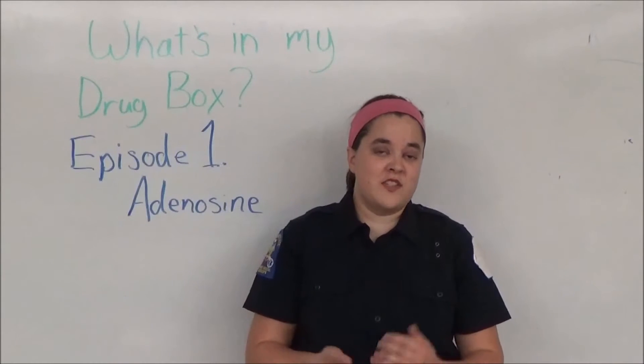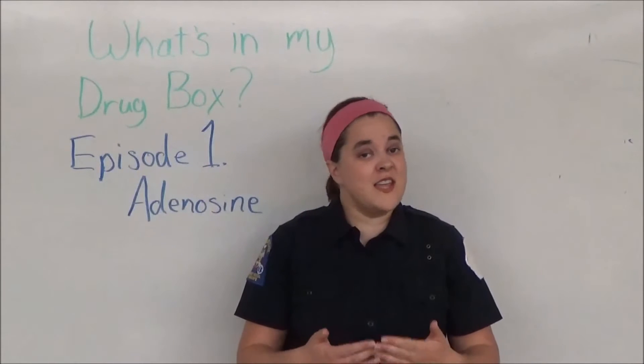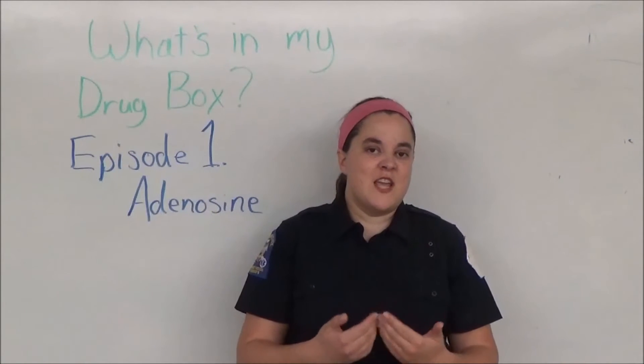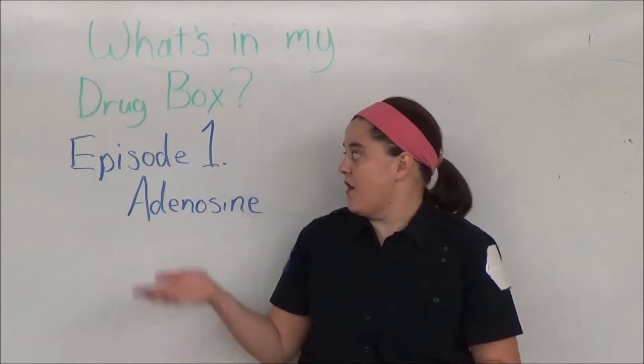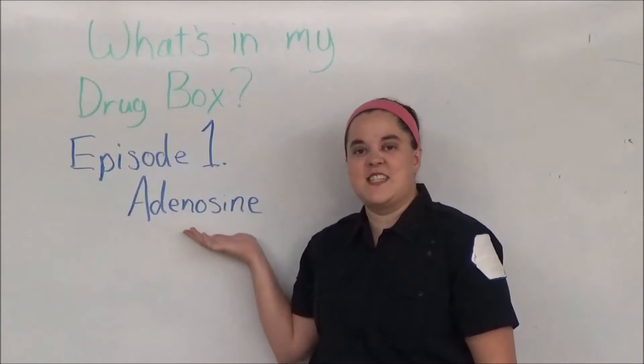Hello everyone, and welcome to 'What's in My Drug Box,' where we're going to talk in depth about every medication that I carry in my drug box. Today, episode one, we're going to talk about adenosine.